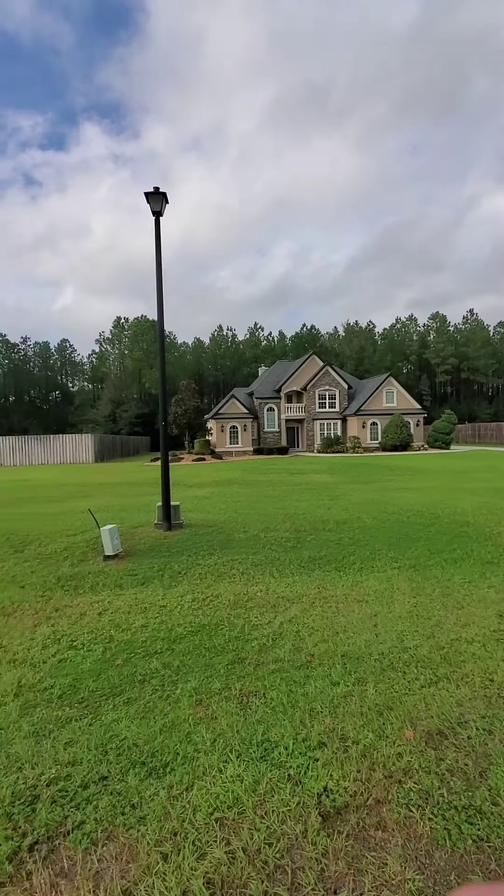That pretty well sums up the sneak preview of this home. This is Thursday afternoon, and this home is open for showings starting tomorrow morning. Thanks for checking this out.